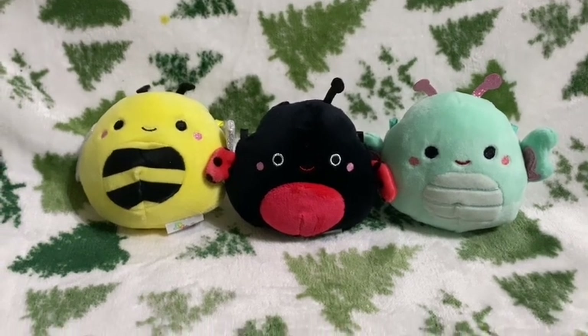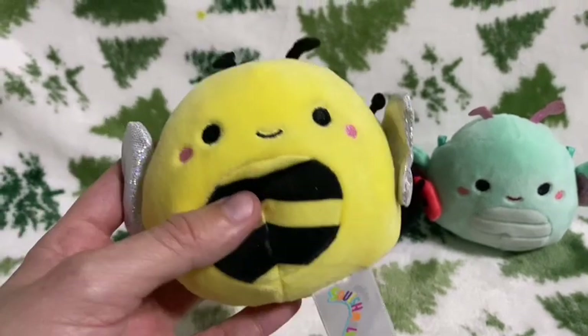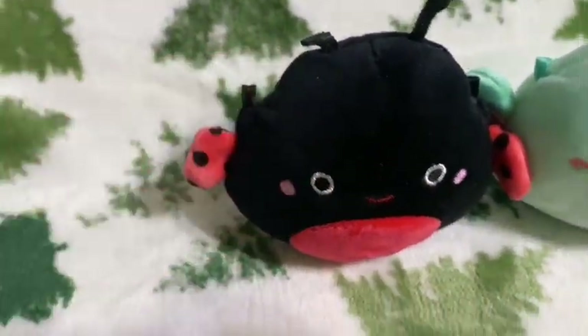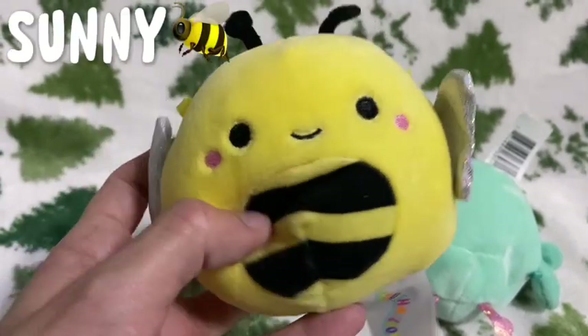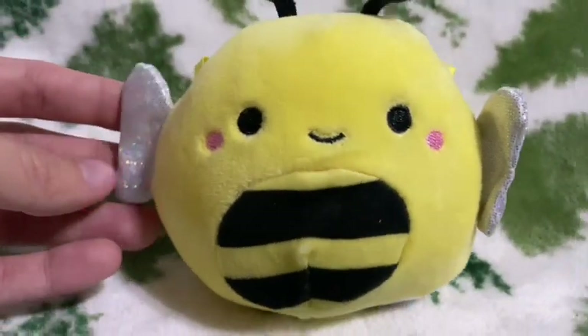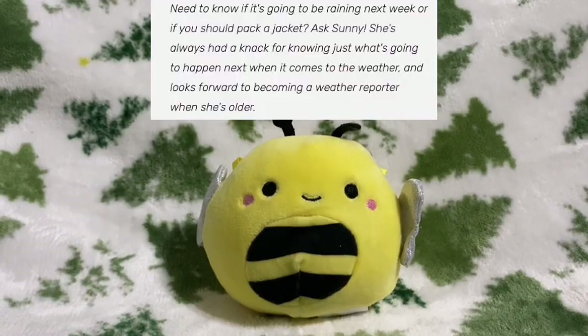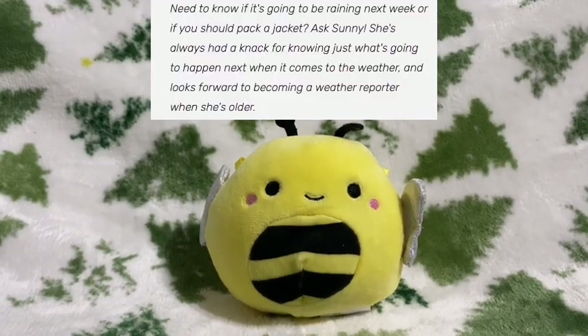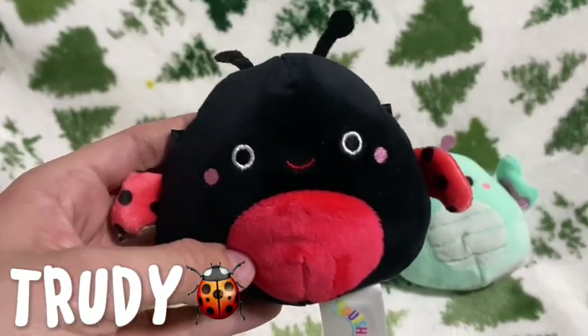Here they all are — about four inches, like the capsule blind bag size, and so cute. They have extra little tag loops. First up is Sunny the bee — so cute, one of the classics, the OGs. The black and yellow is amazing and the glittery little wings. And then we have Trudy the ladybug — this is my very first ladybug ever.